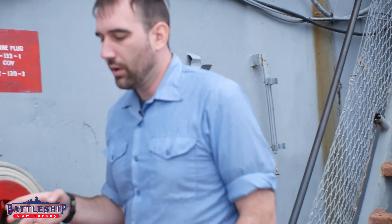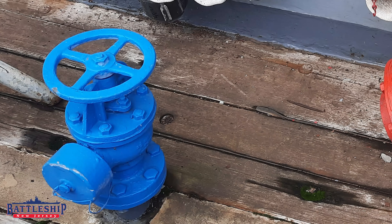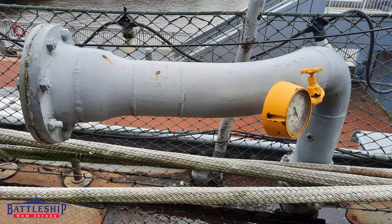Not too far away we've got a freshwater connection right here, within maybe 12 feet of the other connection terminal. And then coming around here we've got a connection point for JP5 or aviation gasoline, and another one for fuel oil for the ship's own service.